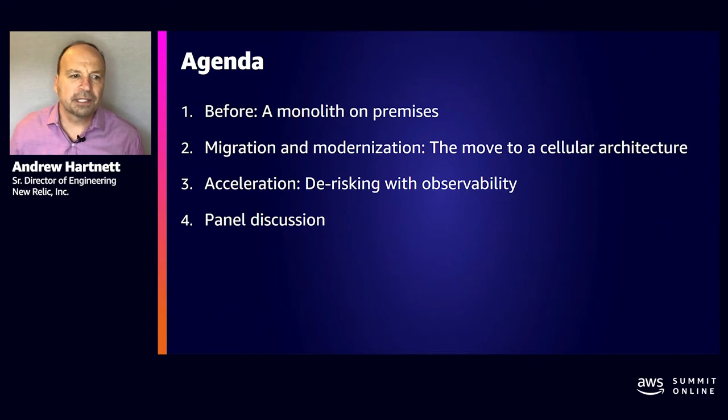I will be following this agenda: first, some discussion about our before reality; next, go into migration and modernization; then what we mean by de-risking with observability; and finally, we're going to follow this up with a panel discussion.